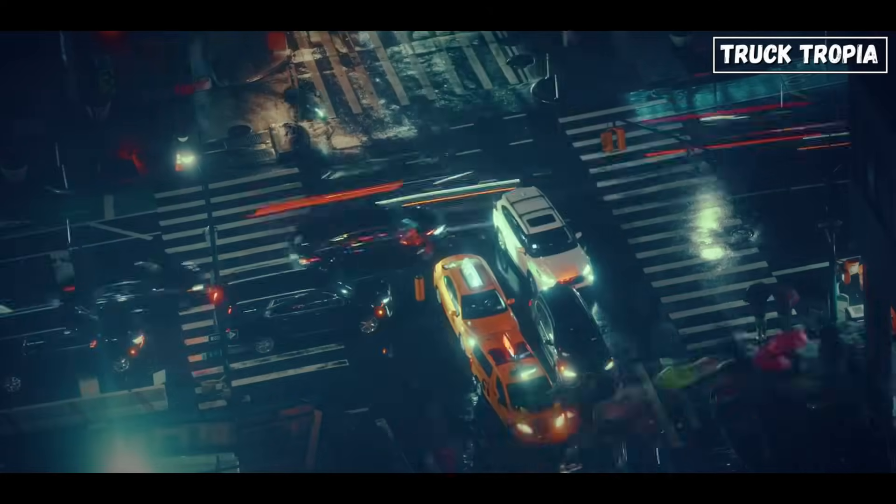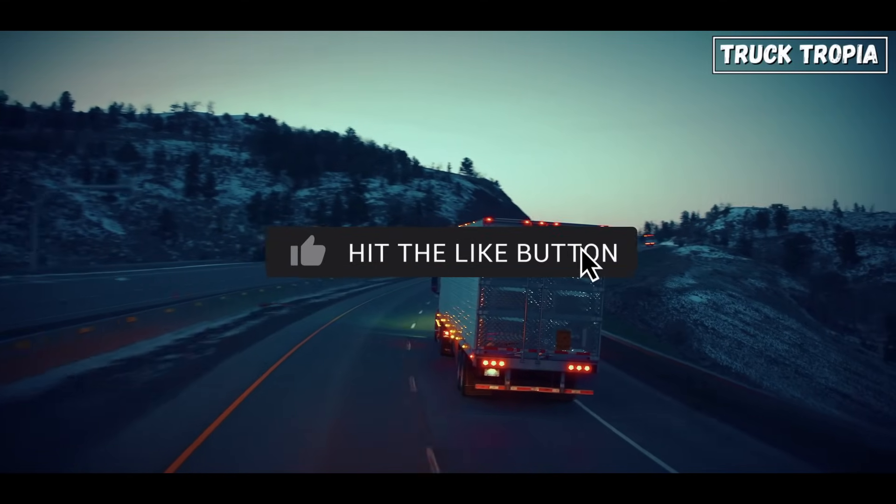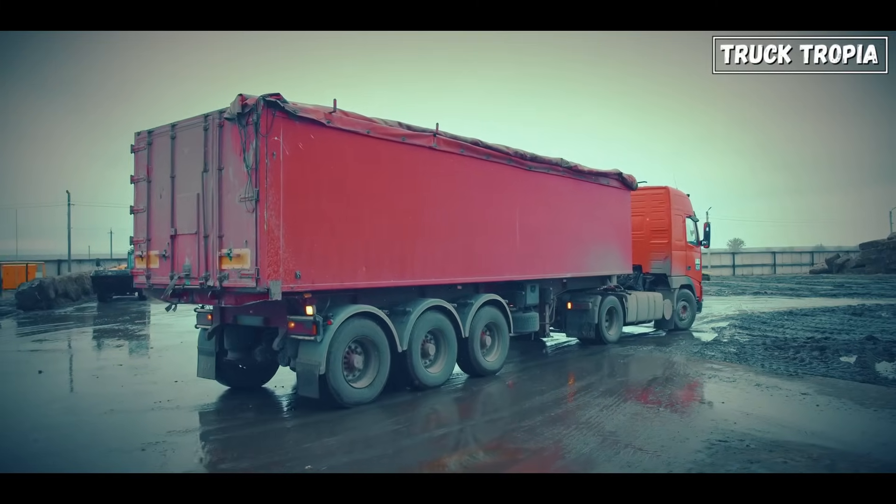Smash that like button if this video turned your wheels a bit. Subscribe for more deep dives into truck tech, and let us know in the comments — have you ever driven a rear steer truck, or been surprised by one turning in reverse?